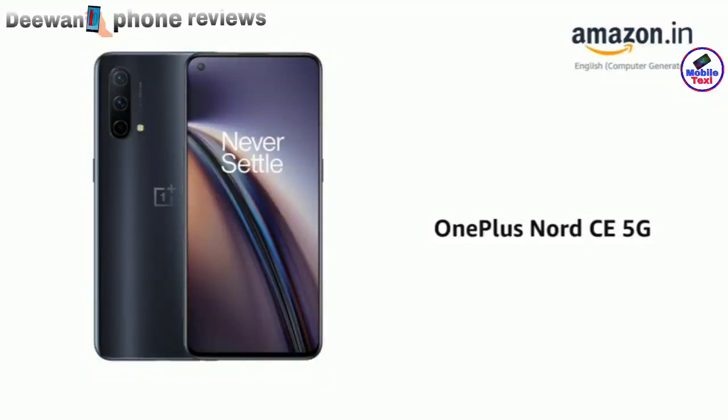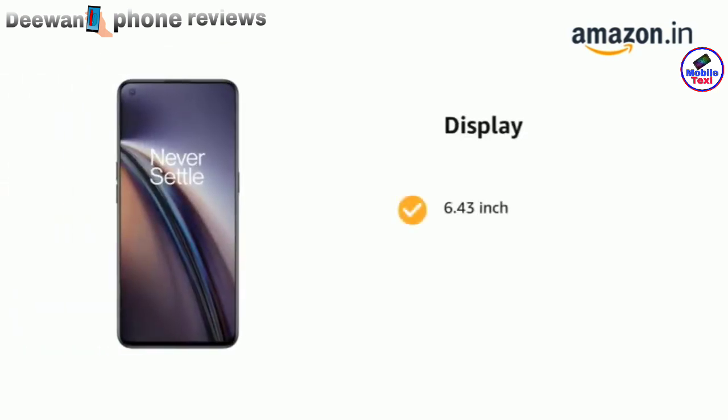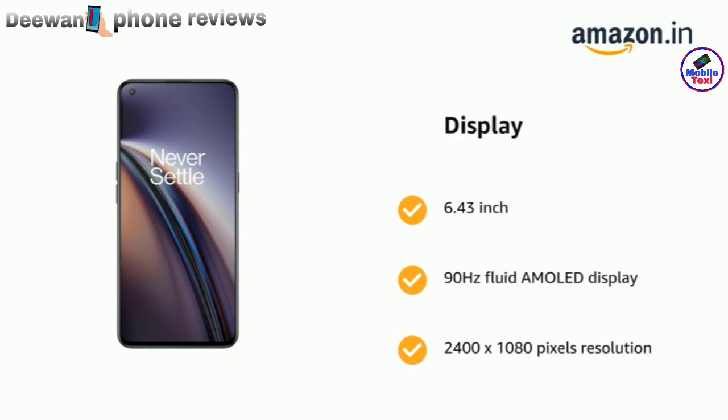Presenting the OnePlus Nord CE 5G. The phone has a 6.43-inch 90Hz fluid AMOLED display at 2400 x 1080 pixels resolution.